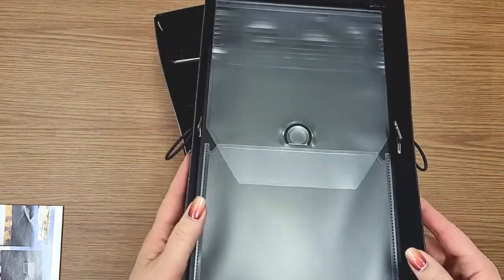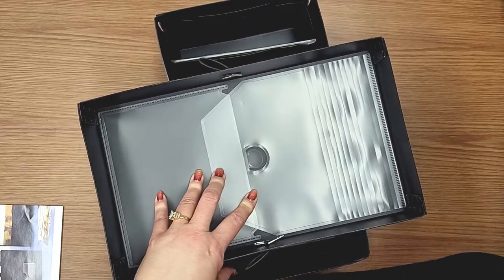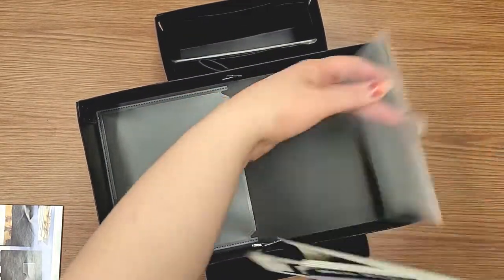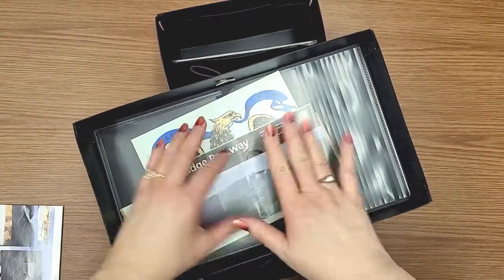And I also want to show you the lid. There's also this compartment at the top where you can tuck in larger pieces of memorabilia and larger photos. Make sure that this tucks in, and you've got that protected.